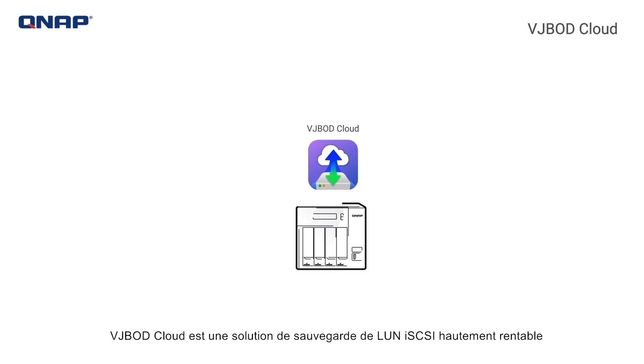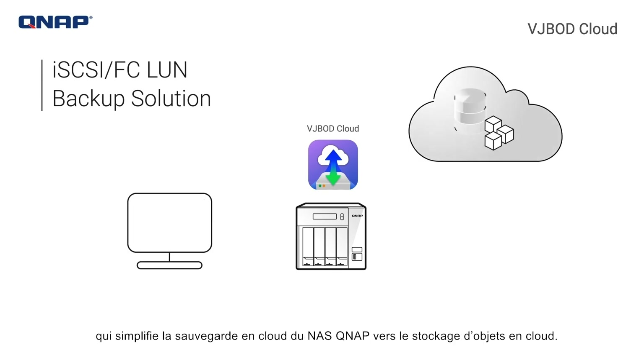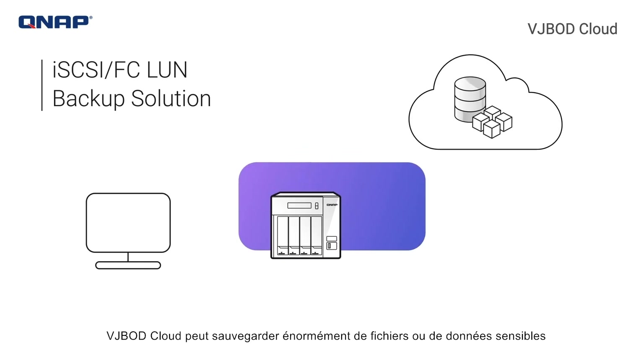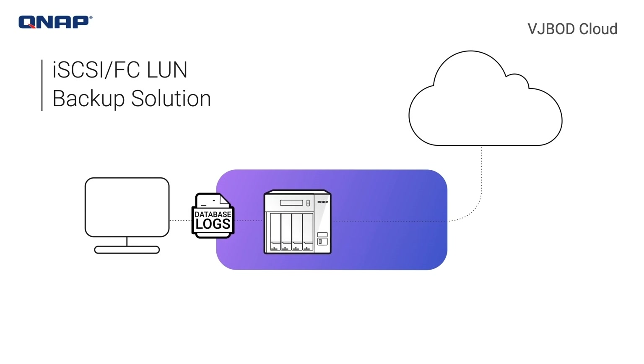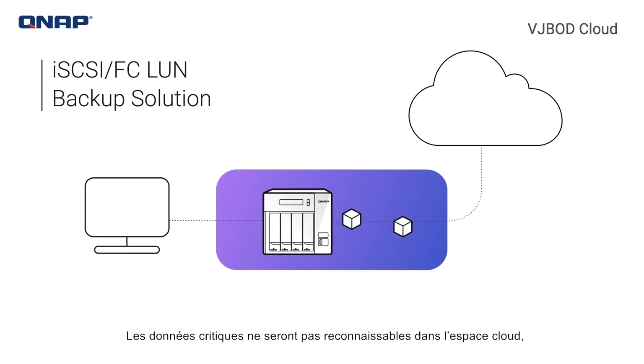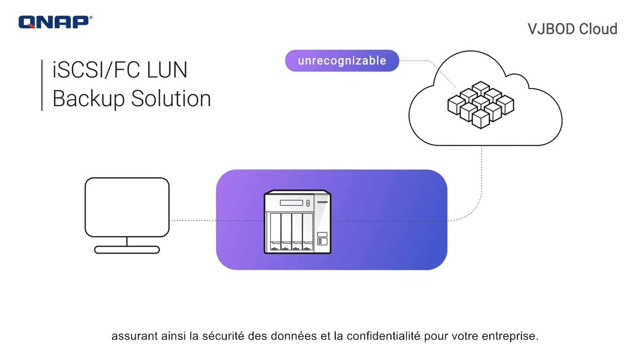VJBOD Cloud is a highly cost-effective iSCSI-LUN backup solution that streamlines cloud backup from QNAP NAS to cloud object storage. VJBOD Cloud can back up massive files or sensitive data generated by local applications to the cloud. Critical data will not be recognizable in the cloud space, ensuring data security and privacy for your business.